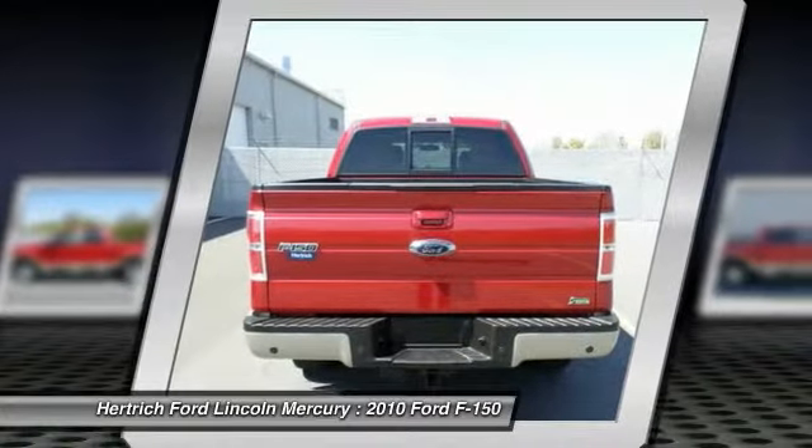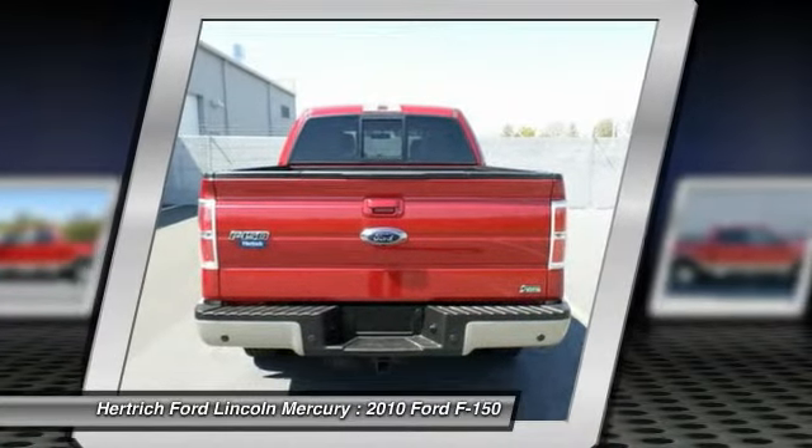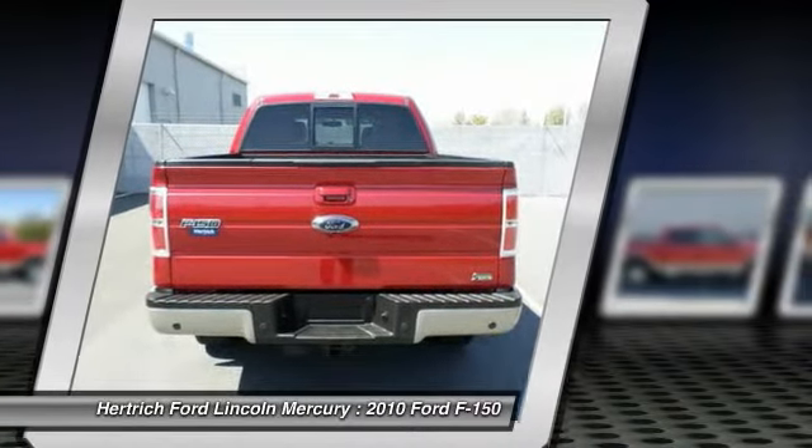If you are looking for a pre-owned vehicle that looks brand new, look no further than this red Ford F-150.